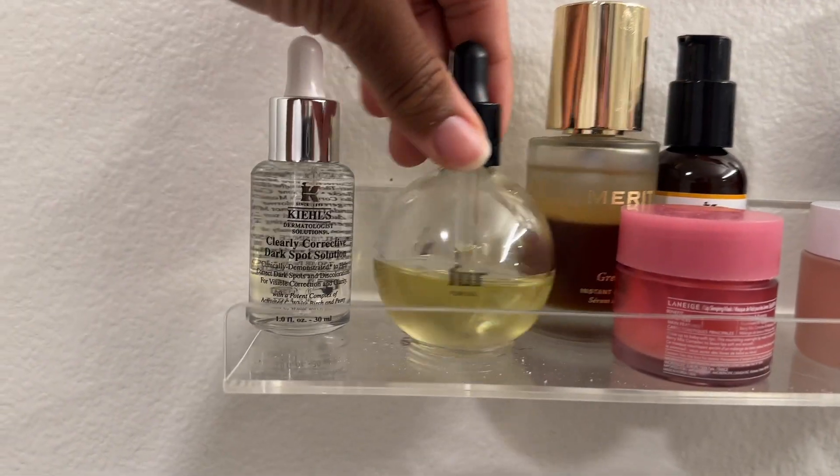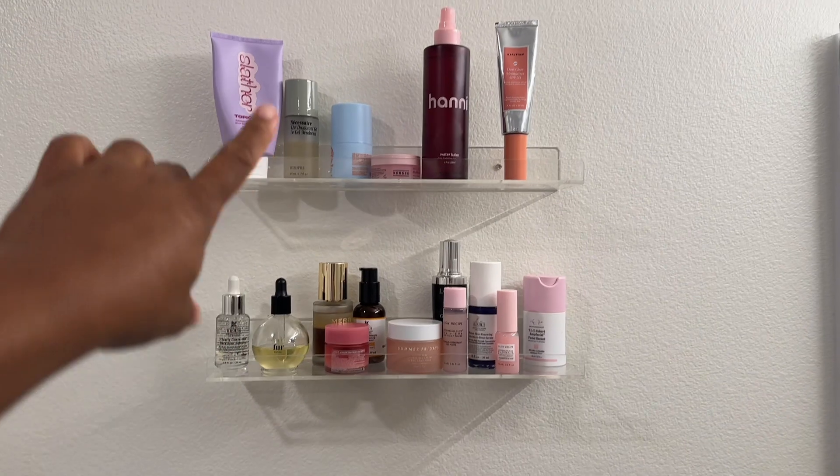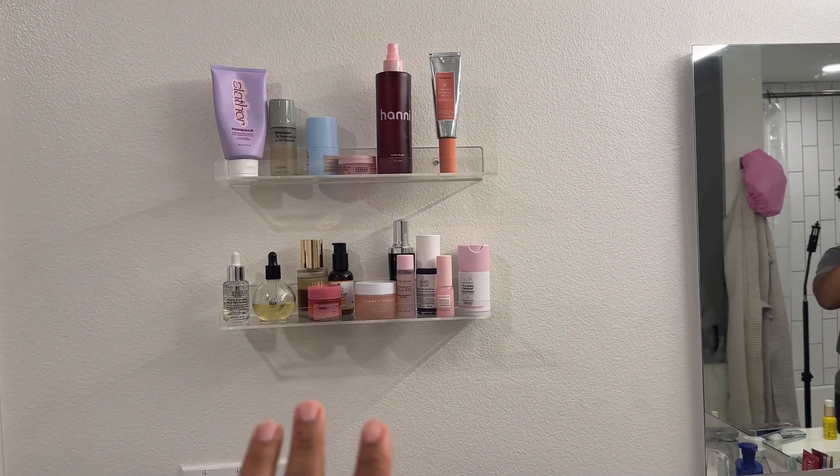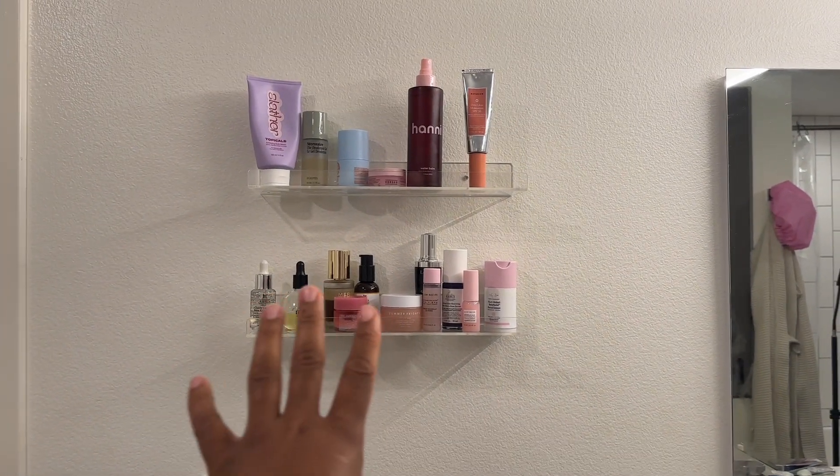Real quick while the kids are bathing — I know I told you guys on TikTok that Garrett put up my two shelves, and I want to show you guys my YouTube fam first. Here's what they look like. You can't even see the hole where the other one fell at, but they look so good — body care on top and face care on the bottom. I didn't realize how many skincare products I had until my shelves were gone. They broke because Garrett bumped into them really hard. I'll link them in the description box below — they're on Amazon, really affordable, and they come in a pack of three. I don't know what I'm going to do with the third one yet.